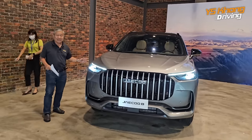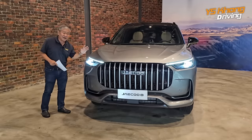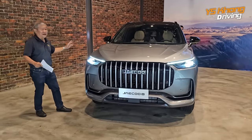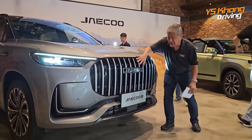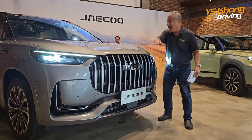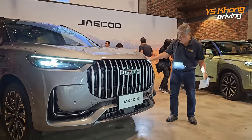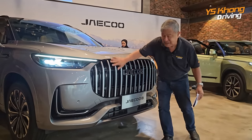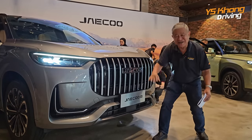It is a 2.0-liter turbocharged all-wheel drive luxury SUV with 290 horsepower and 390 Newton meters of torque. This is a D-sized segment SUV. Looking at the front, you get a very large grille, a straight front face, and big dimensions — it looks like a very grand SUV. All lights are LED, and this one is called a waterfall grille — a good description because it looks like water going straight down.